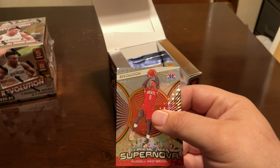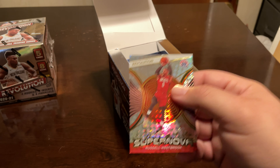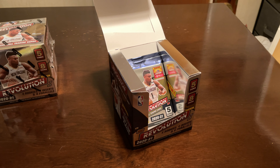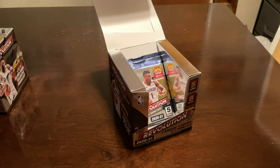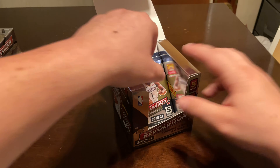I hit a Galactic Supernova — well, a Galactic — a few years ago, but it was a Russell Westbrook Galactic Supernova. The Galactic is one of the better bases you can get. Too bad it's the wrong Hornet, but still happy to have that.